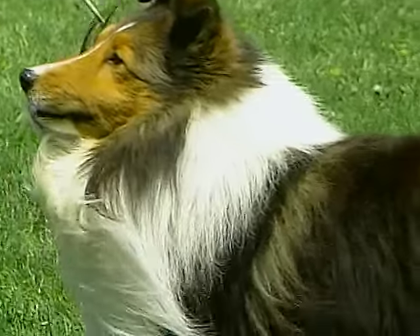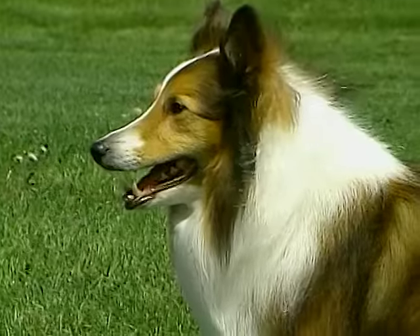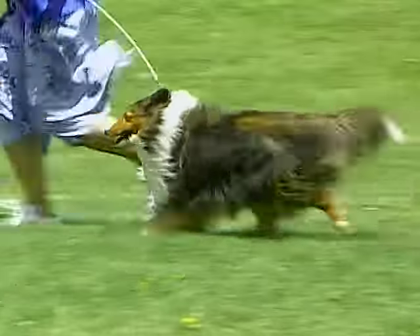One of the lovely attributes of the Sheltie is the long, harsh coat. The coat comes in colors of black, blue merle, and sable, which ranges in color from golden sable to mahogany. The coat is marked with varying amounts of white and or tan.